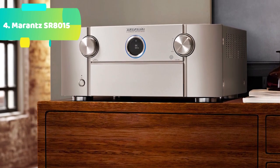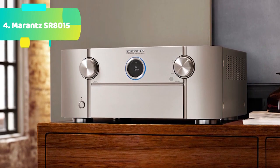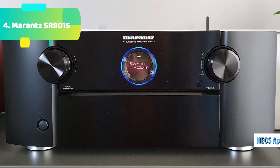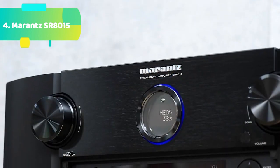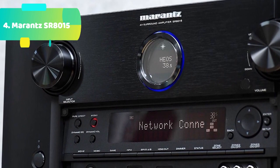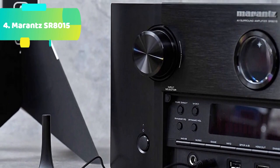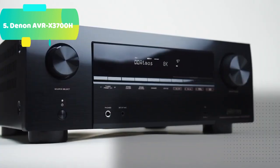Advanced 8K HDMI connectivity with eARC: the Marantz SR-8015 includes 8 HDMI inputs and 3 outputs. With one dedicated 8K input supporting 8K/60Hz or 4K/120Hz pass-through capability, 4:4:4 pure color subsampling, Dolby Vision, HLG, HDR10, 21:9 video, 3D, and BT.2020 pass-through, the latest HDCP 2.3 copy protection is supported on all HDMI inputs. The SR-8015 also supports HDR10+, Dynamic HDR, ALLM, VRR, QMS, and QFT.